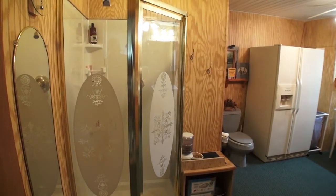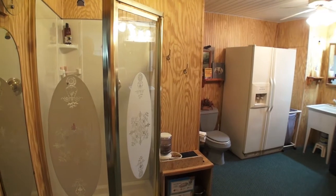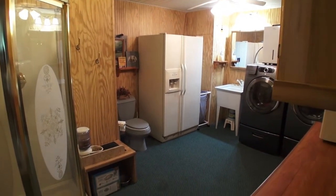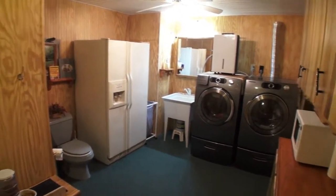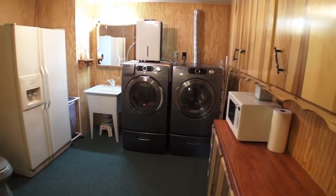This is the downstairs laundry room slash bathroom — it's got a big full-length shower. That refrigerator is the one going back upstairs. You have lots of room in here with plenty of cabinet space and all sorts of potential.